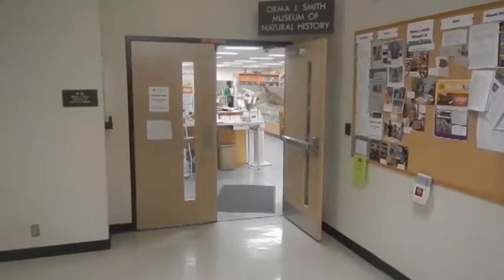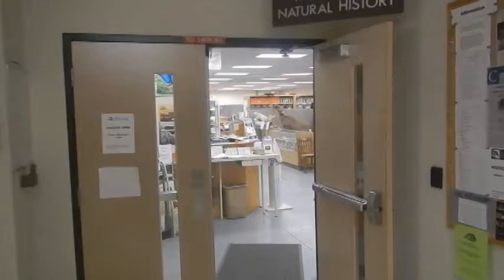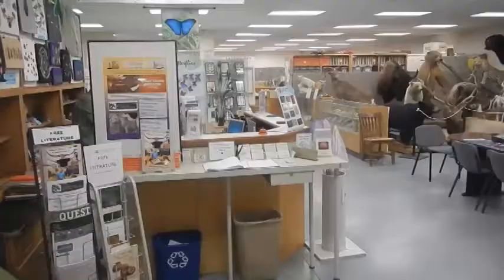This is a visit to the Orma Smith Museum of Natural History in Caldwell, Idaho, with Bill Clark doing some commentaries. You're walking in the front entrance of the museum. The museum is in the basement of Boone Hall at the College of Idaho.